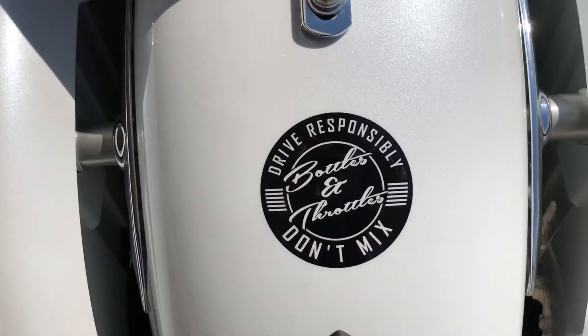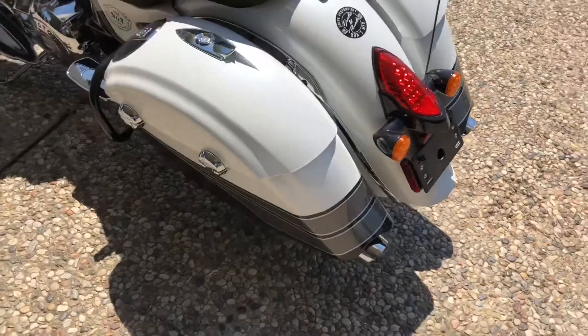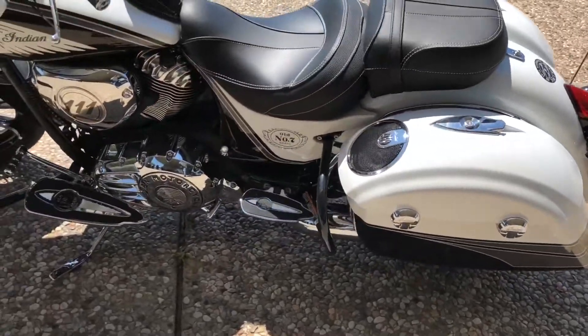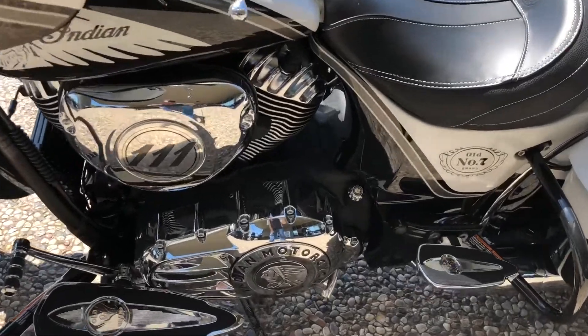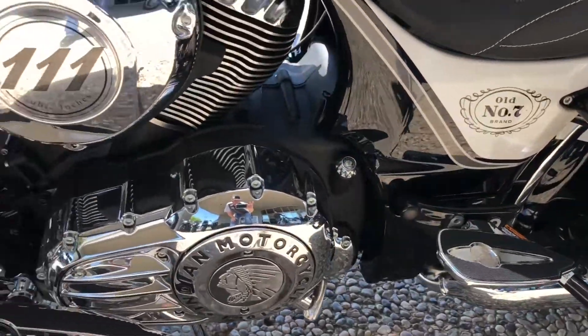"Bottles and throttles don't mix" — they even put that on there for you. This thing is one of a kind, or one of a hundred I guess I should say, but this thing is gorgeous.